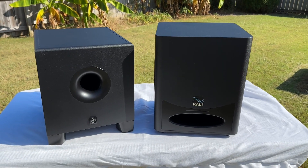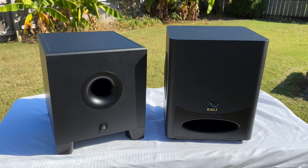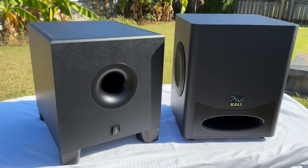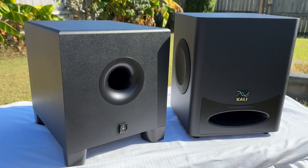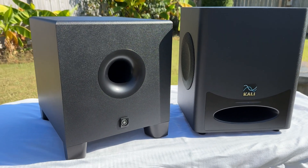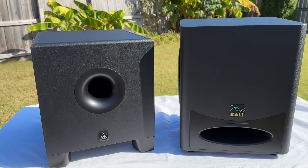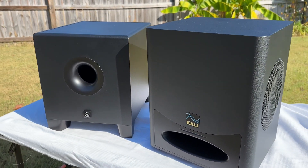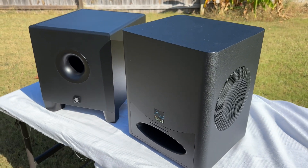The Yamaha features a single eight-inch woofer. Total power is rated at 150 watts. Their spec frequency range is 22 to 150 hertz. It features two XLR and two quarter-inch inputs and two XLR outputs. Weight is approximately 28 pounds.